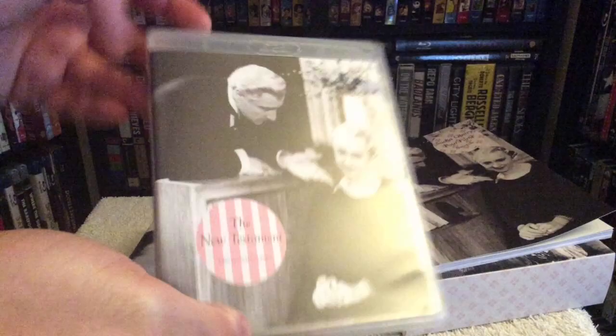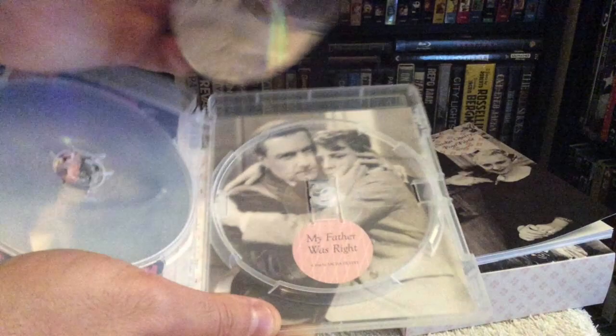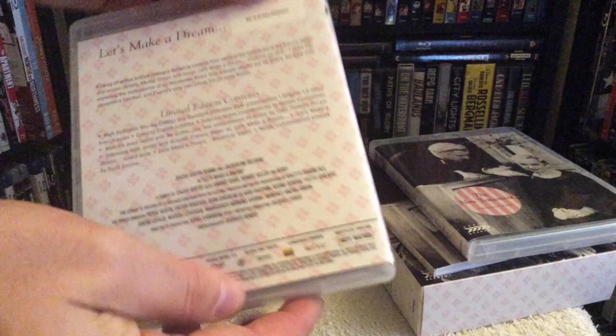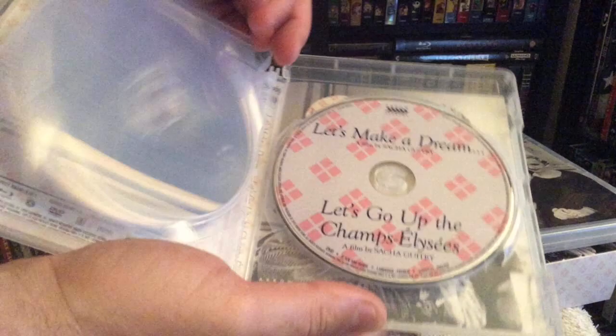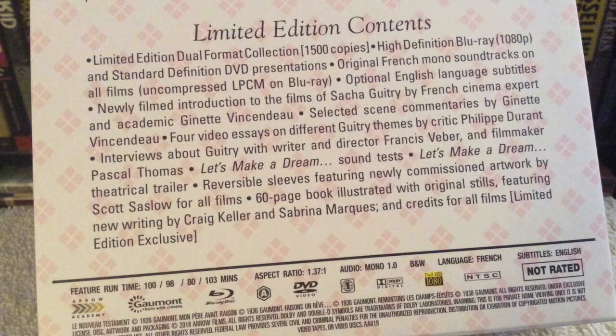I would get this as soon as possible, especially if you're a fan of French cinema — Arrow releases tend to sell out rather quickly. I've always been a huge fan of classic movies, especially French films. As far as picture and audio quality, it varies from movie to movie; you will get some scratches and dirt on the print, which is understandable since these movies are from the 1930s. They cleaned it up as best as possible, so overall I'm going to rate it a 4 out of 5, though certain portions are really a 3.5 when scratches show up. For audio I'm also rating that a 4.